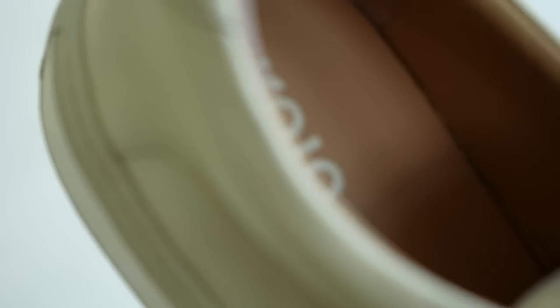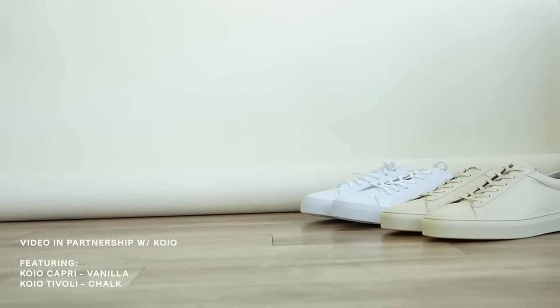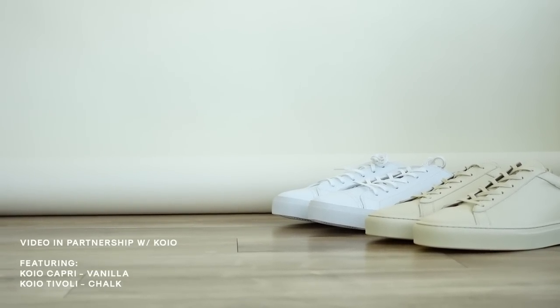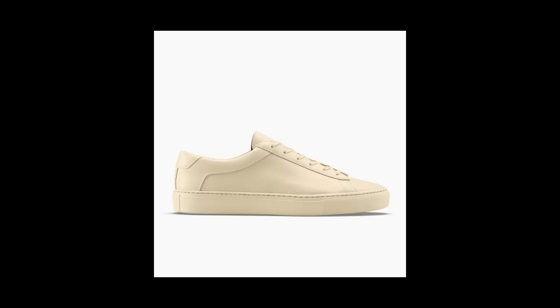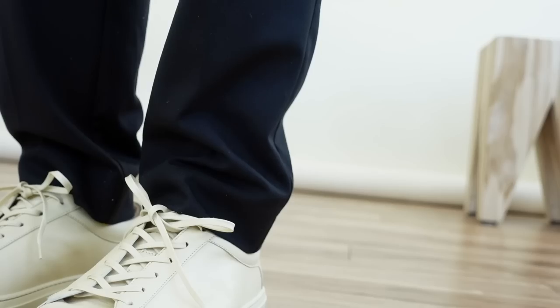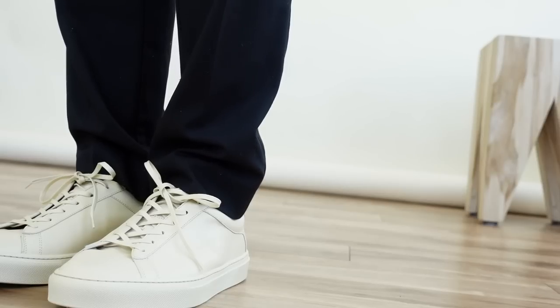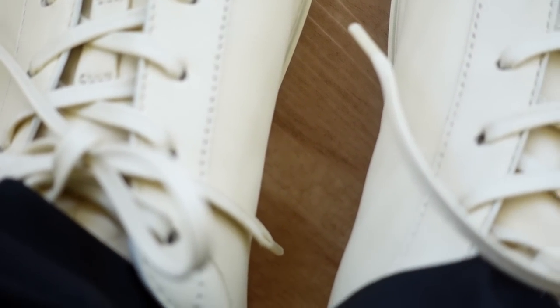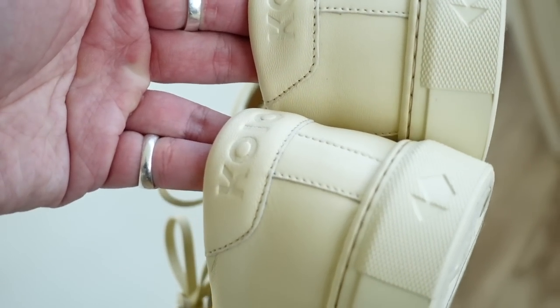It wouldn't be a spring slash summer essentials video without a really good mention of a really nice pair of sneakers. If I'm looking for classic, minimal, simple, and timeless designs in terms of sneakers, Koyo is and always will be my go-to. Much love to Koyo for sponsoring today's video and supporting my channel. I wanted to share with you guys two styles from Koyo that I just recently got. The first one and my personal favorite being the Capri in vanilla. I love not only the Capri silhouette from Koyo because the leather and the overall silhouette is just amazing — the quality of the actual sneaker is 10 out of 10. I love the vanilla colorway and it definitely gives off all the spring summer vibes. I could see myself styling this up with a really nice all black outfit and then maybe pairing it with an over shirt that kind of matches the tones of the Capri Koyo sneaker in vanilla.